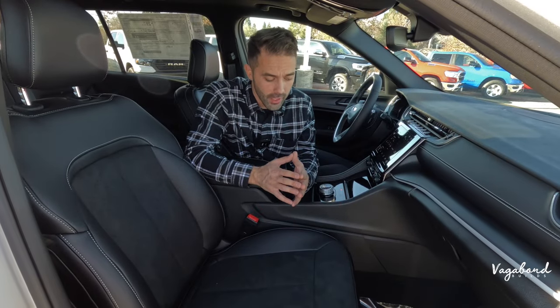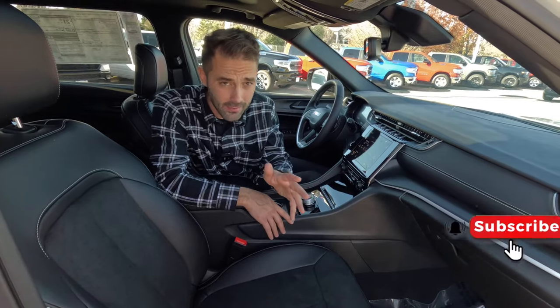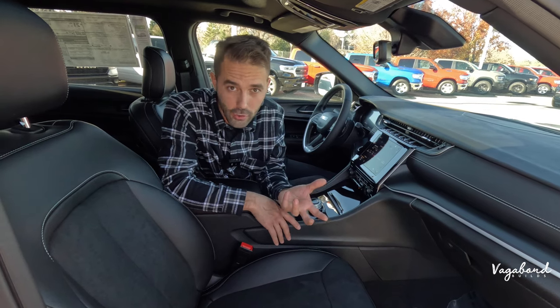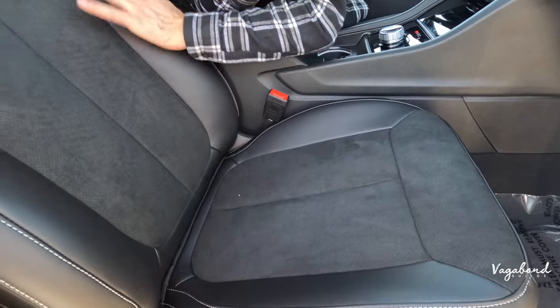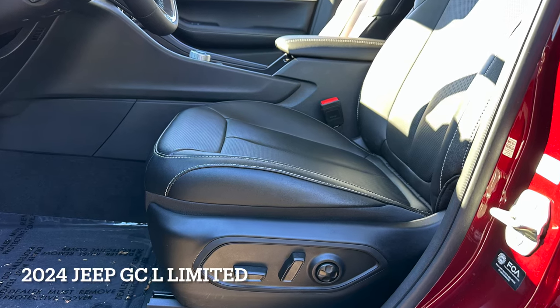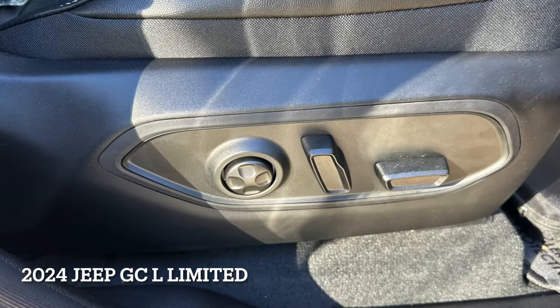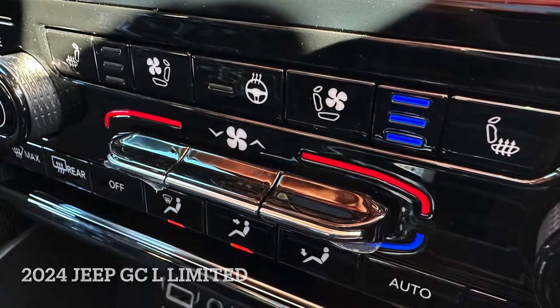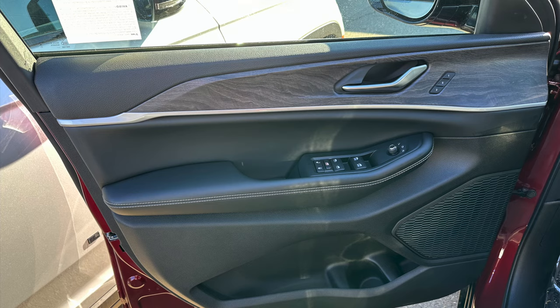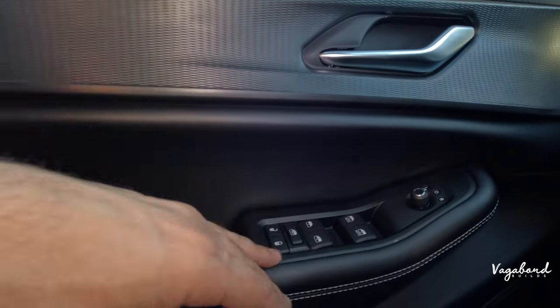Now let's talk interior, starting with the 2024 Jeep Grand Cherokee Altitude X trim. The Altitude being the lower trim, you won't get as much luxury. Starting with the seats — these have suede inserts, perforated with leather sides. The Limited comes with full leather. The passenger seat has manual controls on the Altitude versus electric controls on the Limited. The Limited also adds ventilated seats; these are heated only. On the door panel, the Limited has wooden inlays versus a plastic-design feel, and the Limited adds ambient lighting which the Altitude does not have.